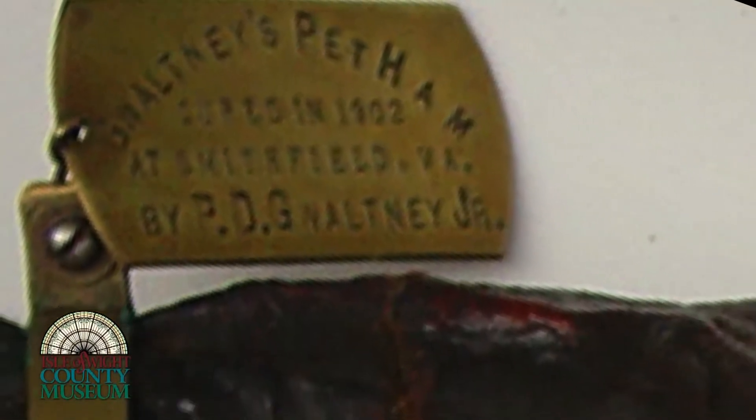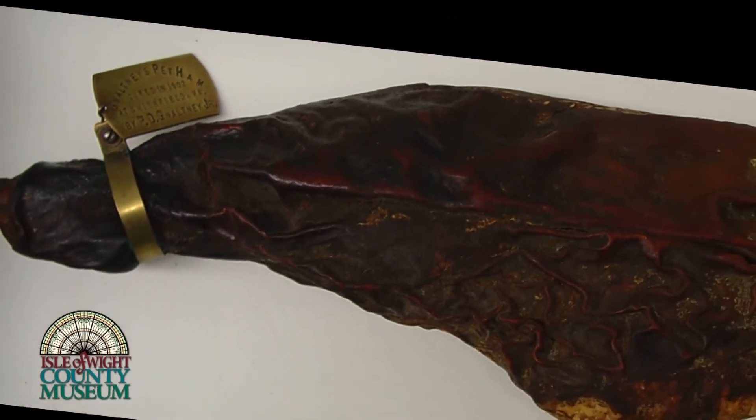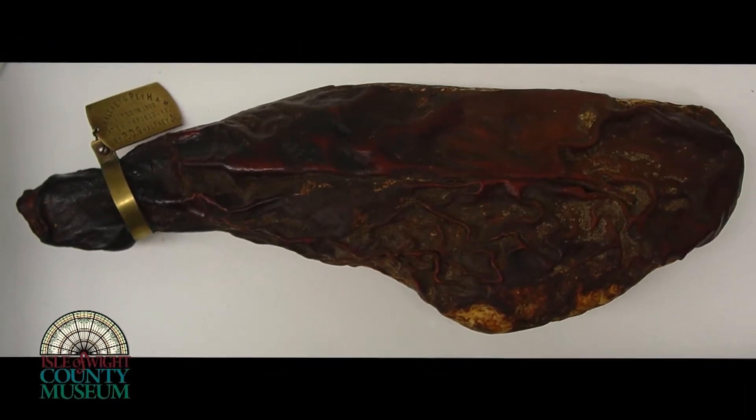A ham kind of got left behind one time, didn't get shipped out, and they decided to keep the ham, add a special collar to it, called it Gwaltney's Pet Ham, and used it as a marketing tool to show people how the process of Smithfield hams were made.